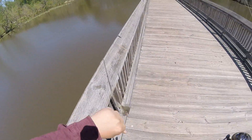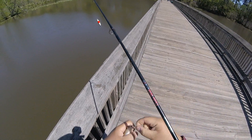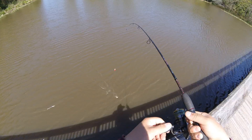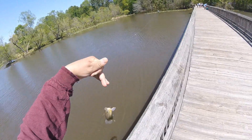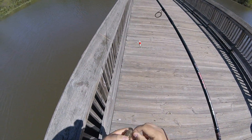Too small. He's too small too. Too small.